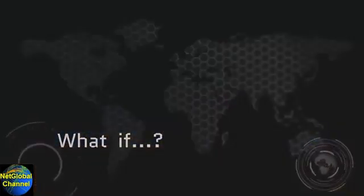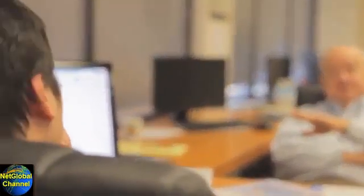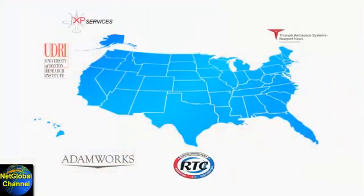What if the best engineers, unequaled in the successful development of advanced rotary-winged aircraft, teamed with top-tier national aerospace suppliers?